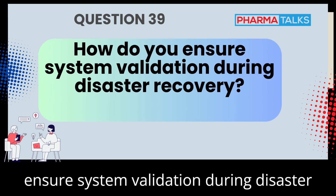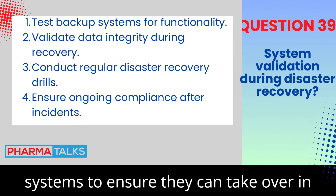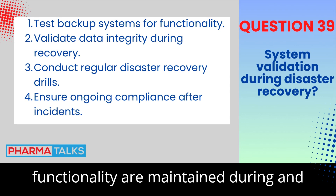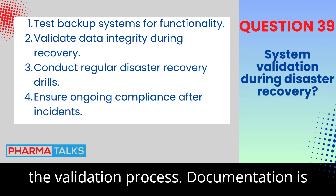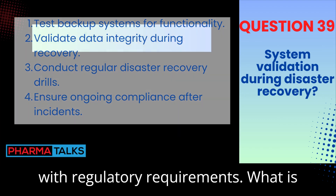How do you ensure system validation during disaster recovery? System validation during disaster recovery involves testing backup systems to ensure they can take over in case of failure. It's essential to validate that data integrity and system functionality are maintained during and after a disaster. Regular disaster recovery drills and audits are part of the validation process. Documentation is critical for demonstrating compliance with regulatory requirements.